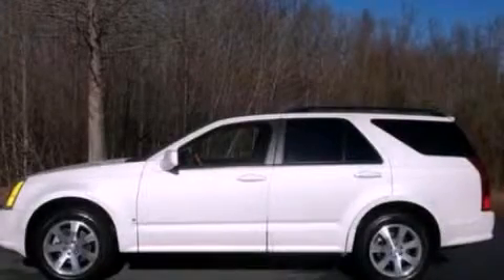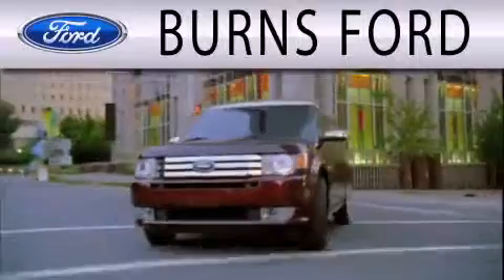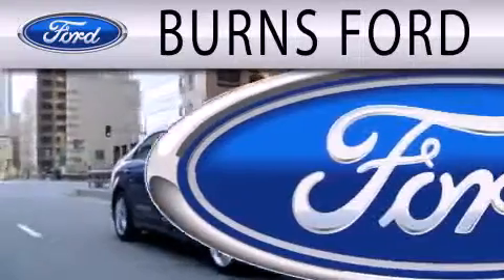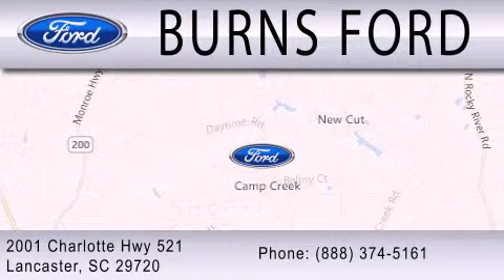Stop by today and test drive this vehicle for yourself. Burns Ford is dedicated to doing everything possible to ensure that the experience you have selecting your next vehicle is as pleasant as possible. We are located at 2001 Charlotte Highway 521 in Lancaster.